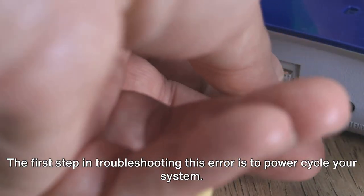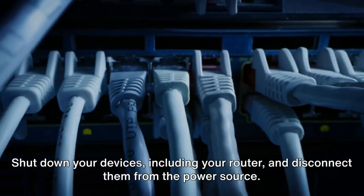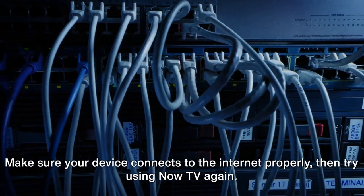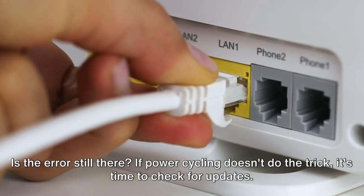The first step in troubleshooting this error is to power cycle your system. Shut down your devices, including your router, and disconnect them from the power source. Wait a full 5 minutes, then power everything back up. Make sure your device connects to the internet properly, then try using Now TV again. Is the error still there?